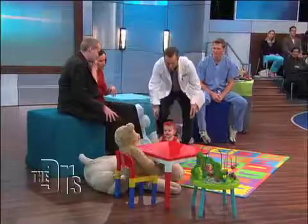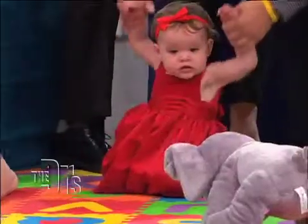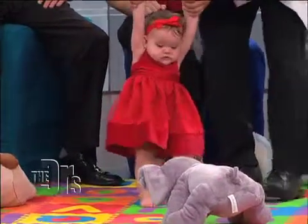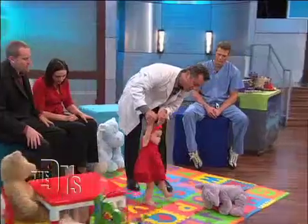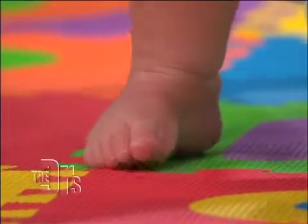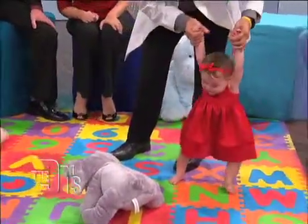I'm going to show you something. You want to cruise around, Emma? Let's go walking. And when she's barefoot, you can see she is gripping the ground with her toes. She can't really do that inside shoes. And that's key to her getting her own balance and letting the arch develop.